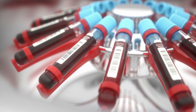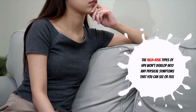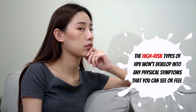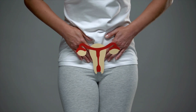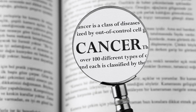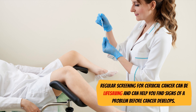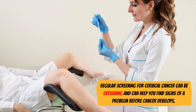There's no test available that can tell you if you have HPV, and unfortunately the high-risk types of HPV — the types that cause cancer — won't develop into any physical symptoms that you can see or feel. The only way to prevent them from turning into cancer is to get regular pap smears with your gynecologist. Cancer often takes years, even decades, to develop after exposure to HPV, so regular screening for cervical cancer can be life-saving and can help you find signs of a problem before cancer develops.